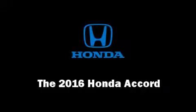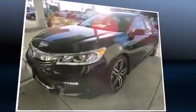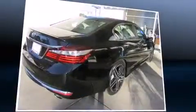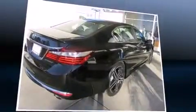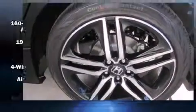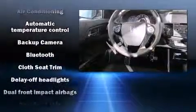The 2016 Honda Accord — this four-door, five-passenger sedan is waiting for you to take home. It features a continuously variable transmission, front-wheel drive, and a 2.4-liter four-cylinder engine.